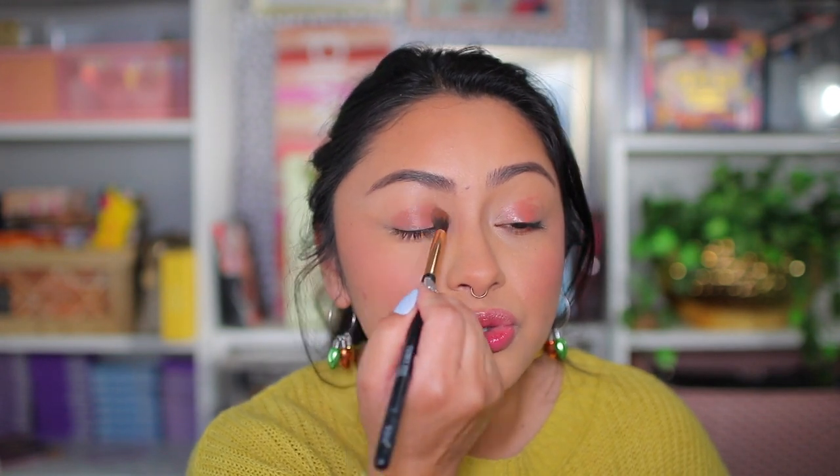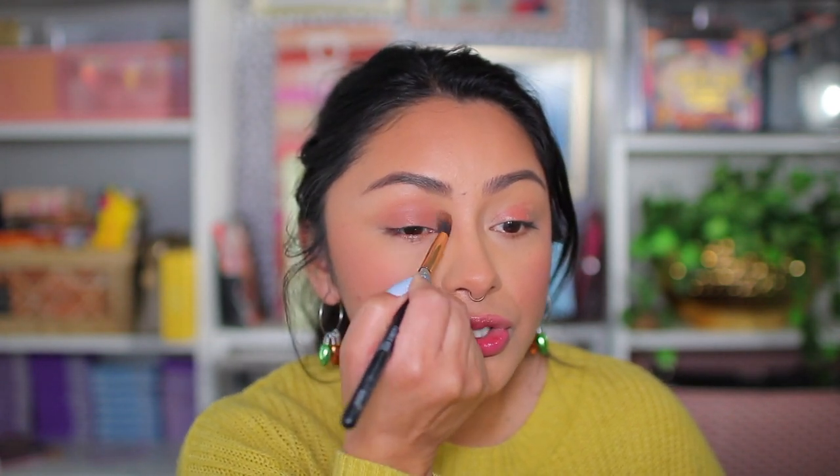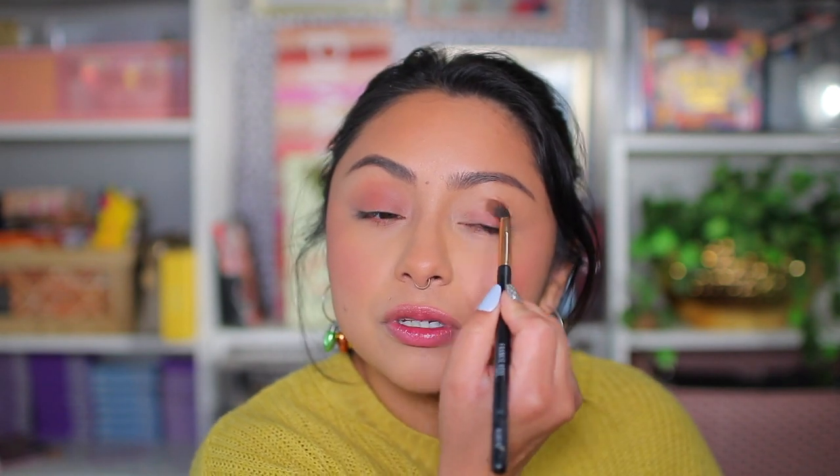Now going in with the Nearly Neutral Eyeshadow from Rare Beauty. I have very sensitive eyes and I've been noticing that my eyes are way too sensitive to powdered eyeshadows. So I've been doing a lot of liquid shadows. It's so easy to use — you can blend it out with your finger, but I always choose an eyeshadow brush because I feel like I have a little bit more control over placement. You guys can see how creamy and easy it is to blend out, and it dries down matte so that your eyelids don't crease.